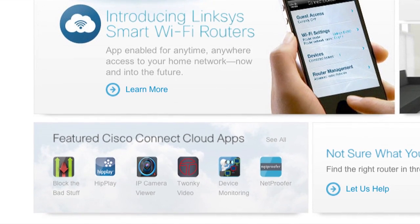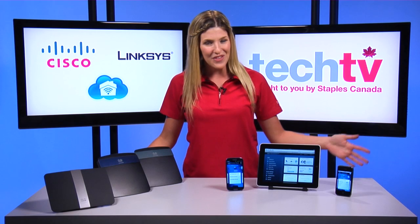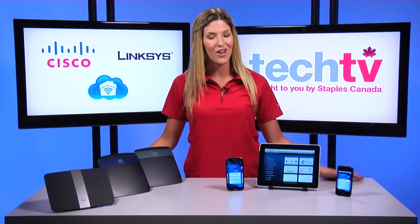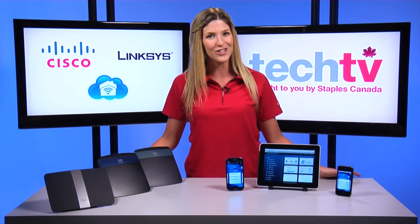Six apps are currently available for Cisco Connect Cloud via the App Store and Google Play. With thousands of app developers partnering with Cisco, many more will be coming out soon, offering a wide range of activities to control, access, and manage your Linksys router.